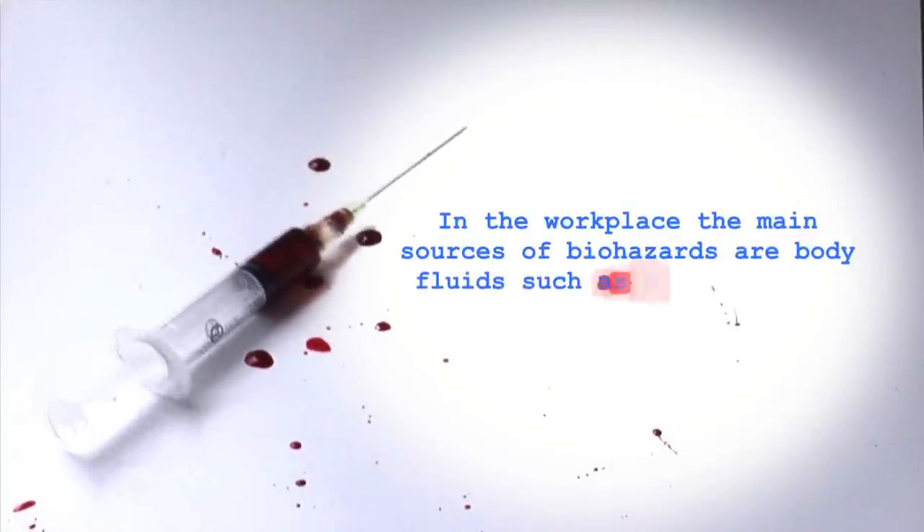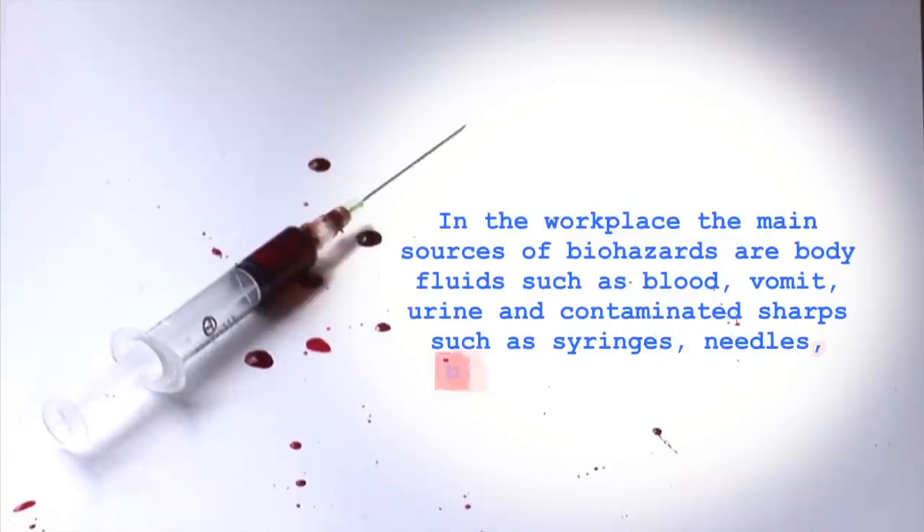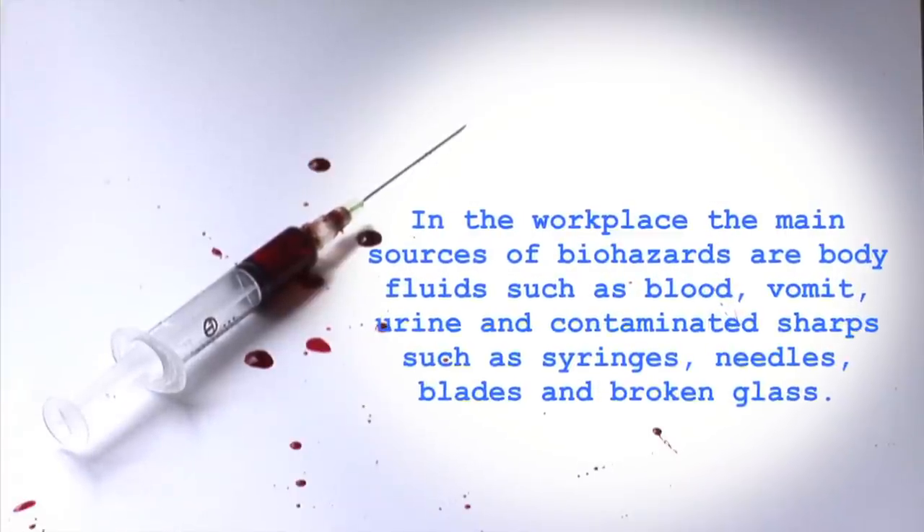In the workplace, the main sources of biohazards are body fluids such as blood, vomit, and urine, and contaminated sharps such as syringes, needles, blades, and broken glass.